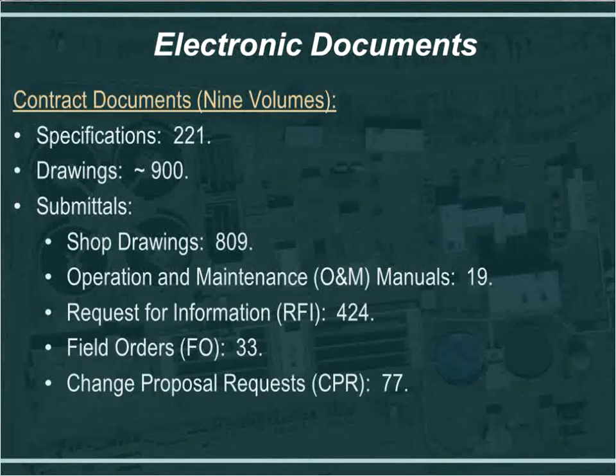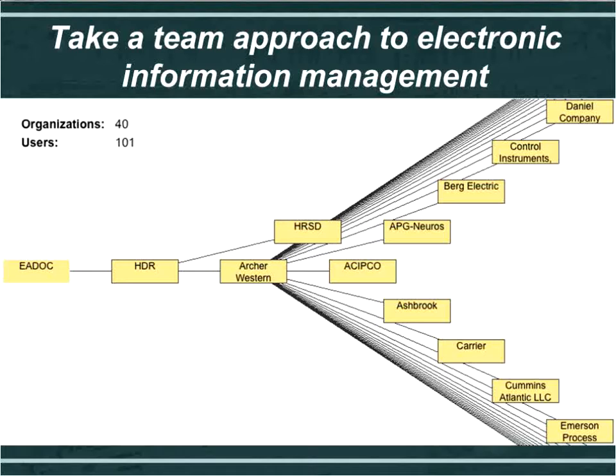With software such as EA Docs, when we issue a field order, we are able to identify each drawing that is impacted by that field order. So if anything changes, we can link that field order to a drawing and know what has changed. This becomes very beneficial because, as you can see, we've issued quite a few changes. Trying to maintain the most current set of drawings becomes difficult, but this helps when you can link a specific drawing to a change. I'll now turn it over to Eric.